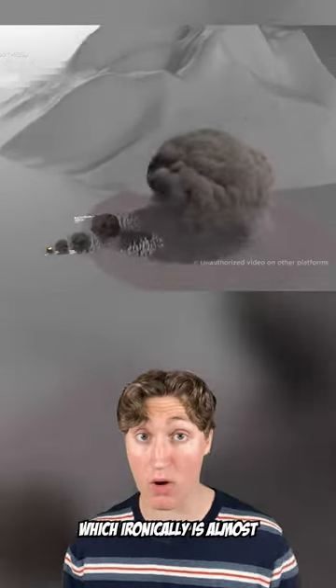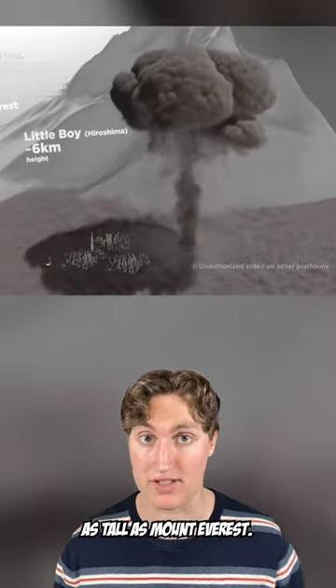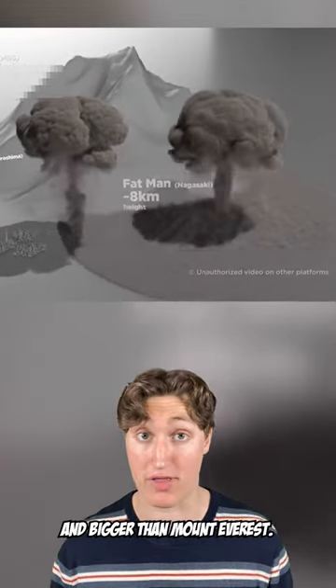Following that, we have the Little Boy, which ironically is almost as tall as Mount Everest. Next is the Fat Man, which is 8 kilometers and bigger than Mount Everest.